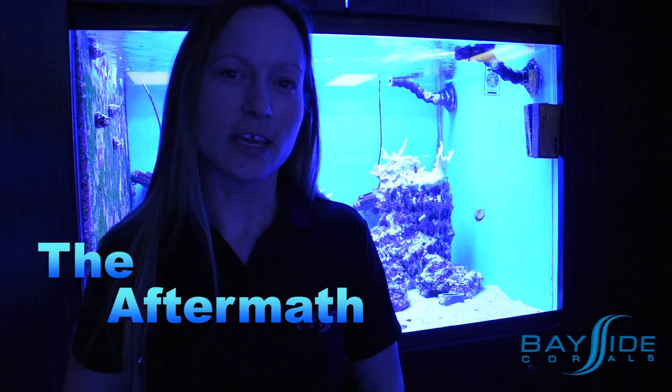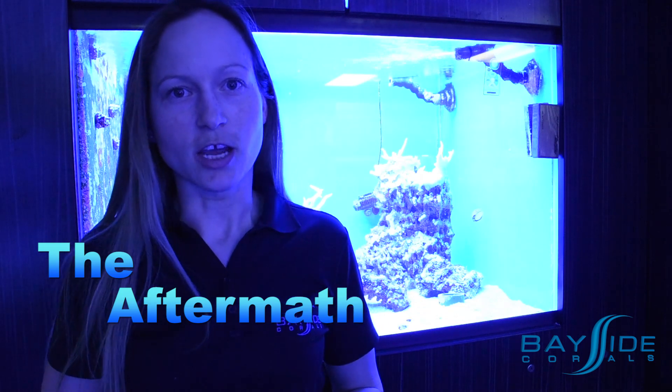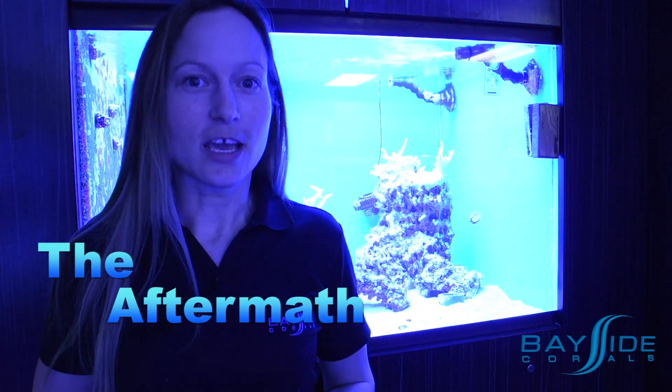What's up everybody? It's Mindy at Bayside Corals. As many of you know, our display tank crashed over the Christmas holidays. Let's take a look and see how it's doing.